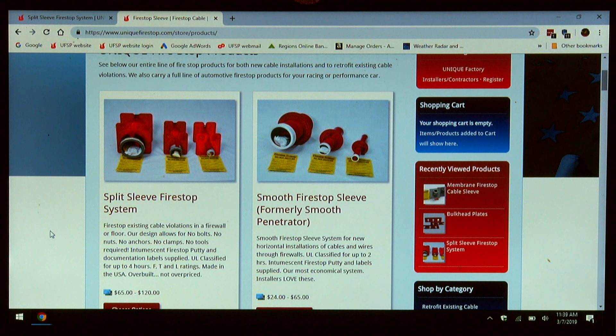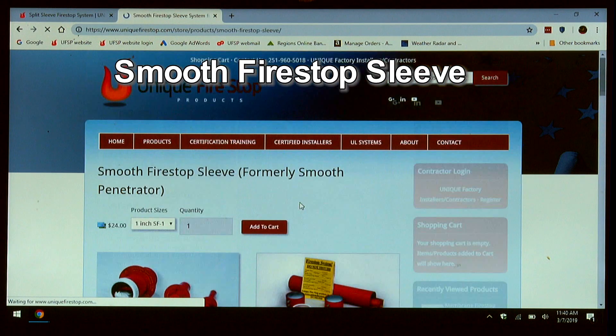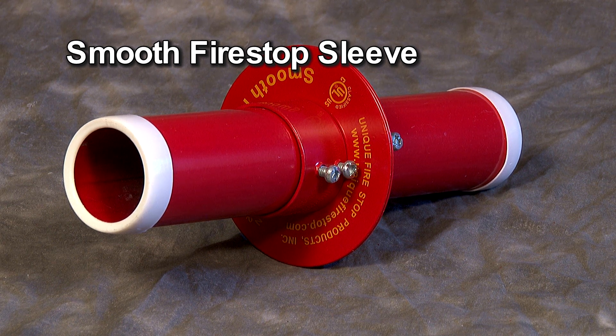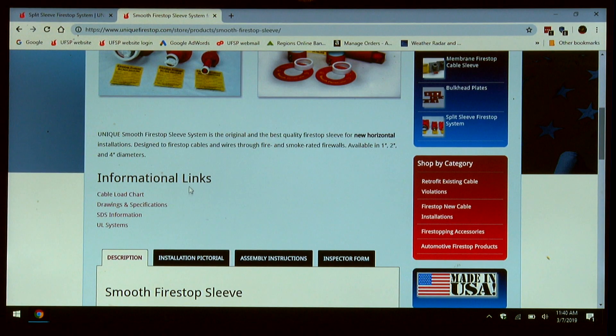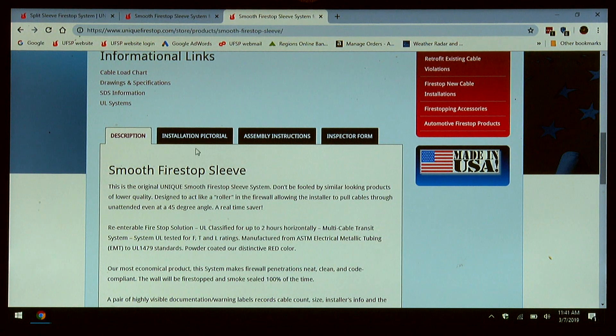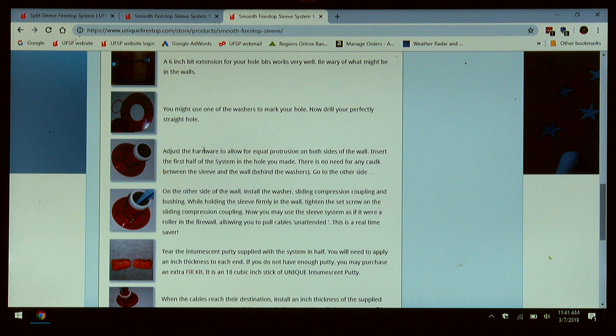Moving on to our new installation sleeves. If you must penetrate a fire rated barrier that's rated for two hours or less, you're interested in our smooth firestop. These come in one, two, and four inch diameters and can be ordered right off this page. The system consists of a 12 inch length of powder coated EMT, two sliding compression couplings, two round flanges, two plenum rated bushings, intumescent putty, and a documentation warning label. On the description page is all your informational links: the load chart, drawings and specs, SDS, all of our UL systems. These are links to the actual documents that you would need for submittals of pre-approval to inspectors or just for your files. On the description page you'll find installation pictorials showing you the exact procedure for installation of this system.